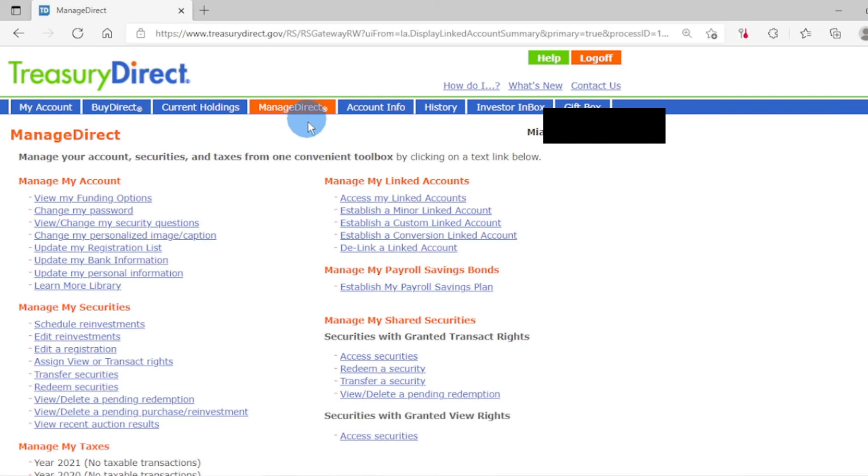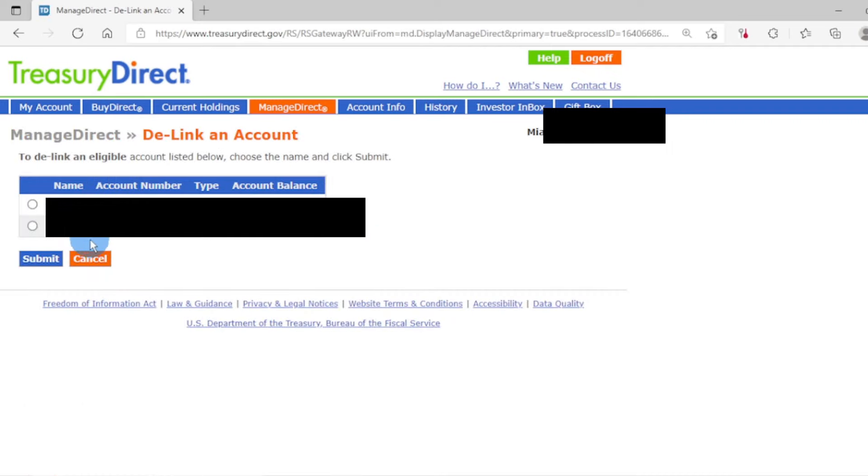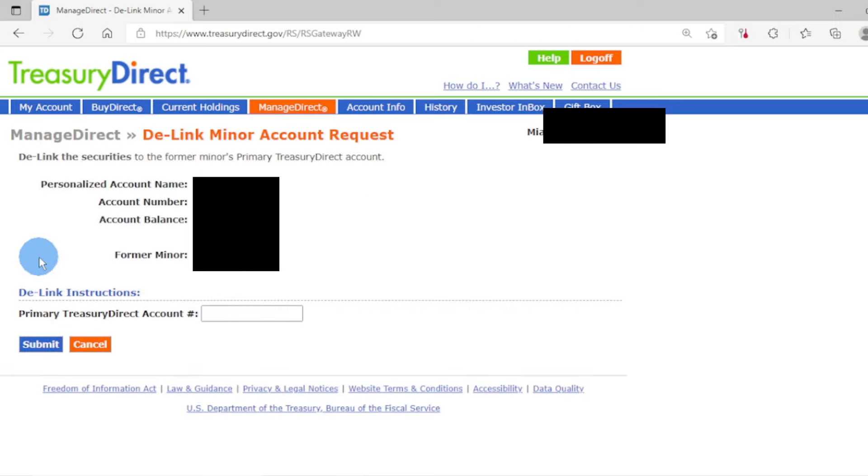Once your child reaches the age of 18, you can delink the account by clicking on "Delink a Linked Account." Select the account you want to delink, then click submit. Your child will need to create their own TreasuryDirect account. Once their account has been created, they'll have their own account number, which you enter here, then click submit. If you found this video helpful, please click the like button and subscribe to this channel for more content like this. Check out these other videos and let me know in the comments if you have any questions.